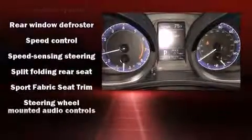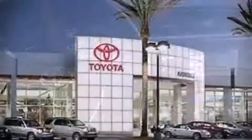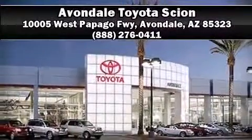This vehicle has achieved certified pre-owned status by passing Toyota's comprehensive certification process. Our sales reps are extremely helpful and knowledgeable. Please don't hesitate to give us a call.